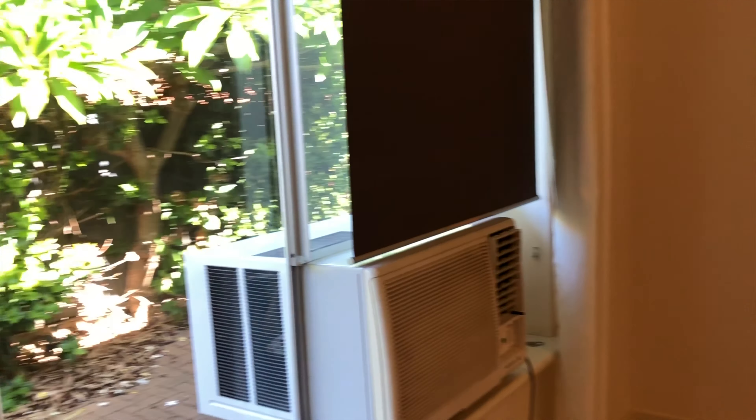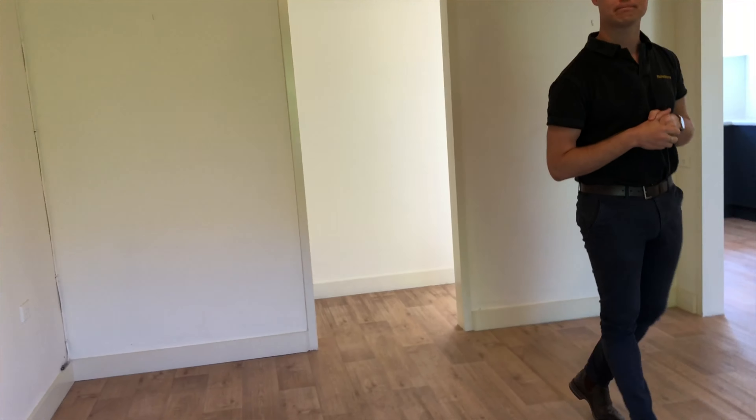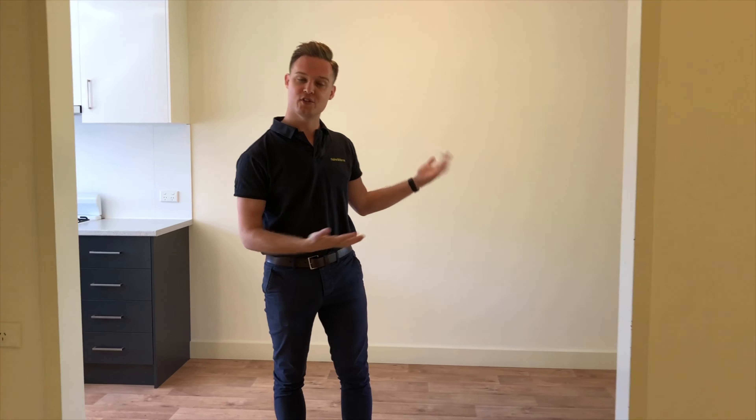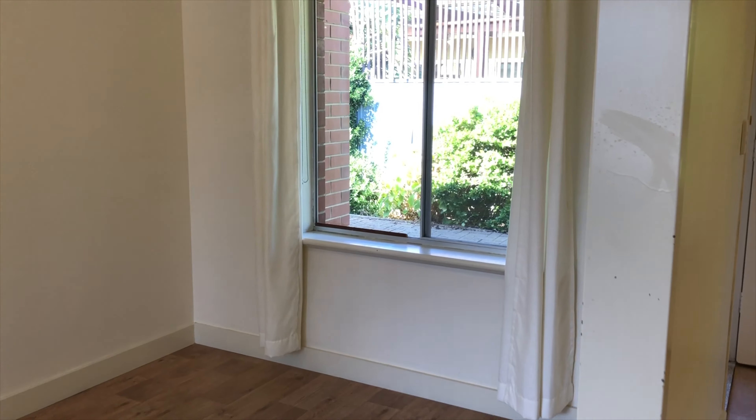As you enter the front door we come straight into the lounge family room area. Aircon, floating floors, lots of space and light and bright. Lots of space for entertaining.